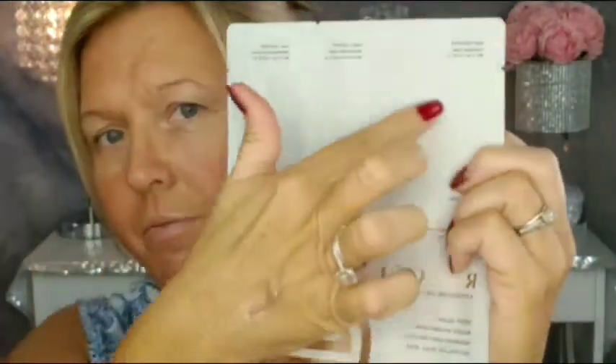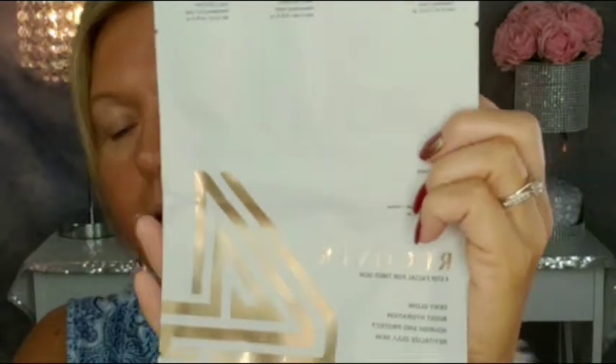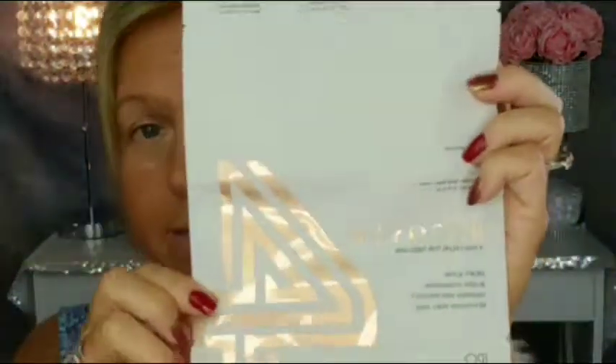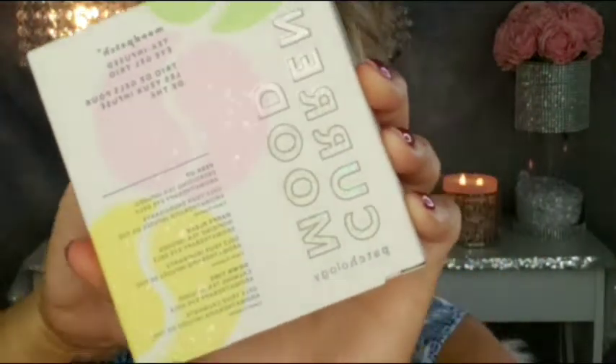Next we have a four-step face mask. You have three steps here and then the actual mask — this is a Recovery Dewy Glow face mask. This sounds very interesting; I've never tried this brand before, and to have four steps in a face mask is exciting. I'll let you guys know how this works.